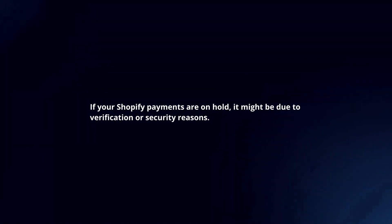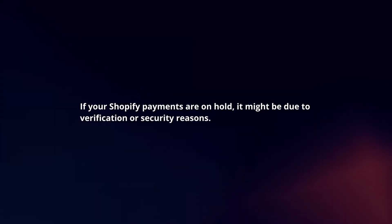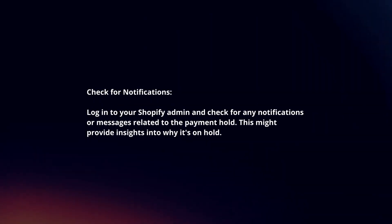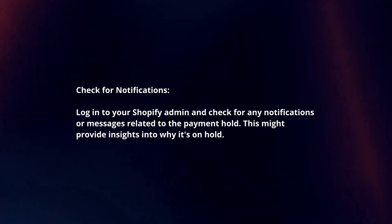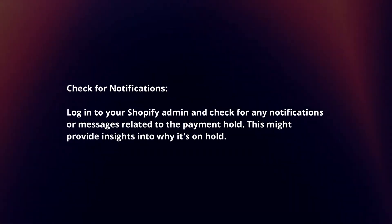If your Shopify payments are on hold, it might be due to verification or security reasons. To resolve this, check for notifications. Log in to your Shopify admin and check for any notifications or messages related to the payment hold. This might provide insights into why it's on hold.